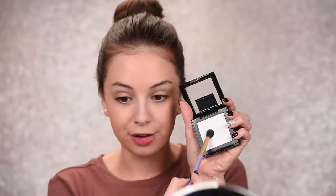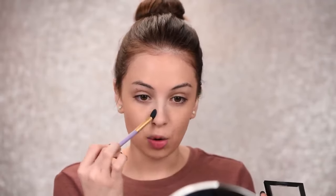Again, if you have dry skin you can skip this, but if you have oily skin, take some translucent powder and set this area. This will help absorb excess oils throughout the day.